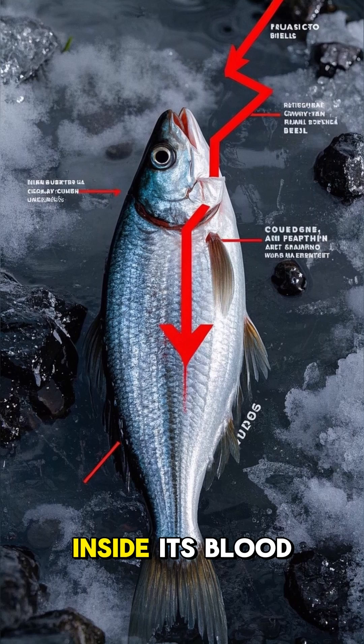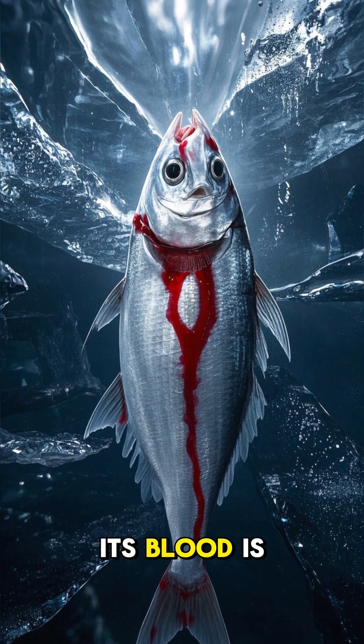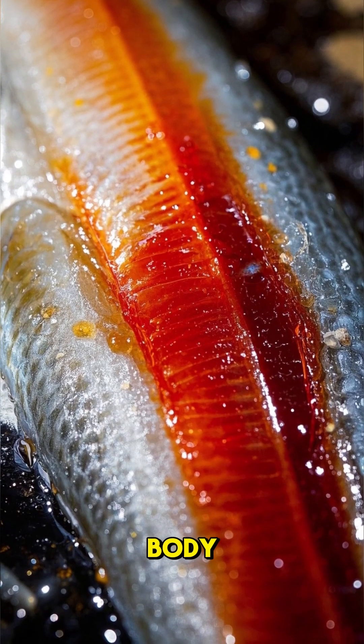Nature built this fish with antifreeze inside its blood, and it gets even crazier. Its blood is also slow, pale, and made up of mostly water. It's like a thick syrup that flows through its body.